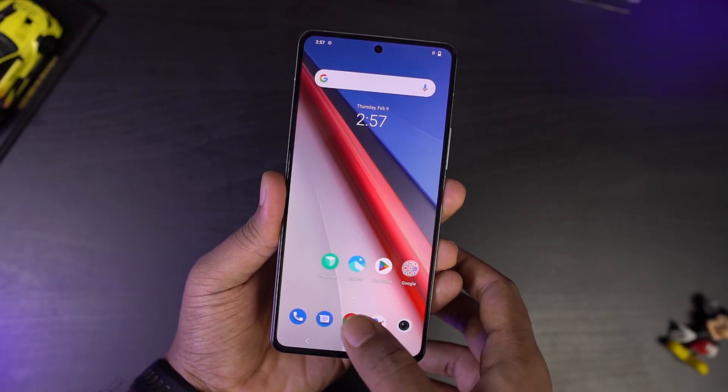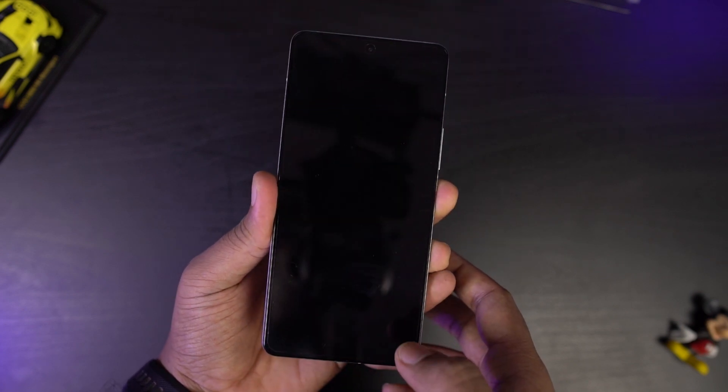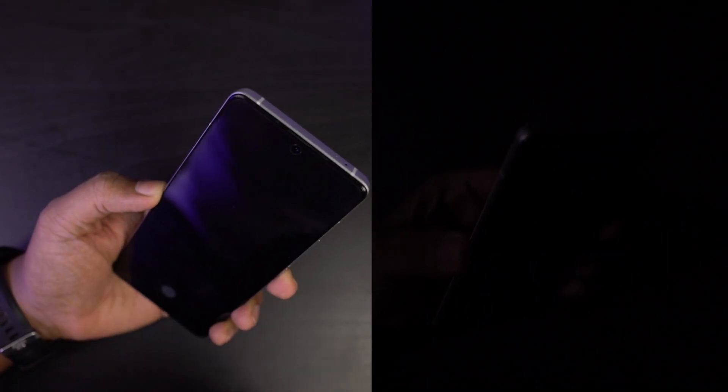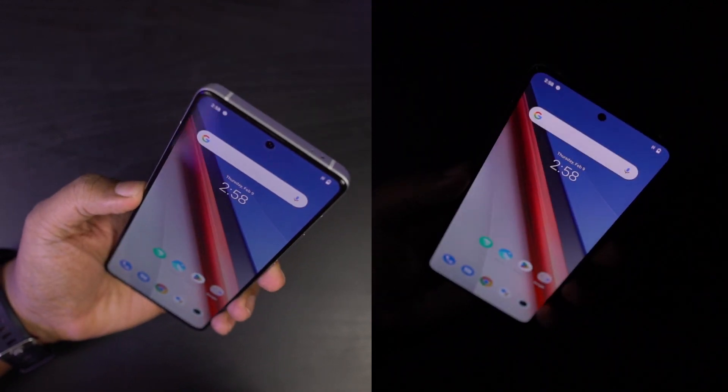Now let's test the security features. First, the fingerprint scanner — this phone has an in-display fingerprint scanner like most flagships. The fingerprint scanner works really well; it almost instantly unlocks the phone. Next, the face unlock feature: in good lighting conditions and even in low lighting conditions, face unlock works really well and almost unlocks the phone instantly. In complete darkness it takes about a second or so, but still it's pretty fast.